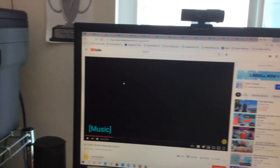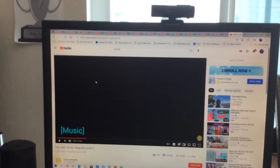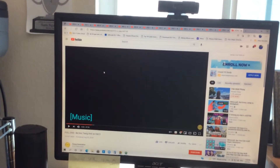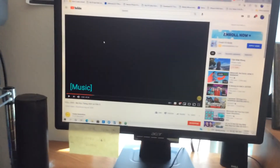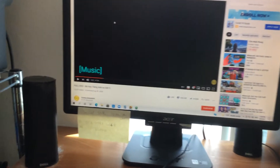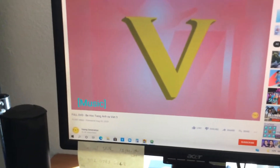Okay, we have five things that begin with V: violin, van, vine, volcano, and vegetables. There is review time with Kevin for letter V. Rotate, row, sound and action!